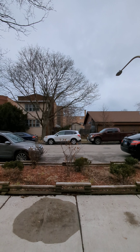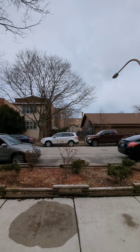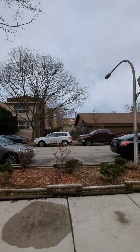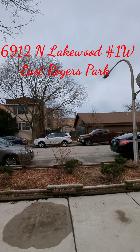This is Howard and this is my video for an exceptionally nice East Rogers Park two-bedroom, two-bath at 6912 North Lakewood. Let's go take a look.